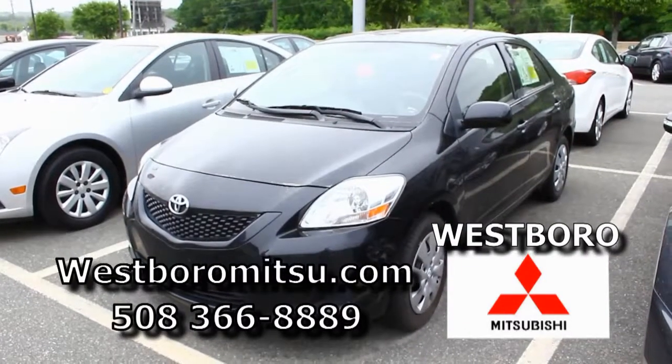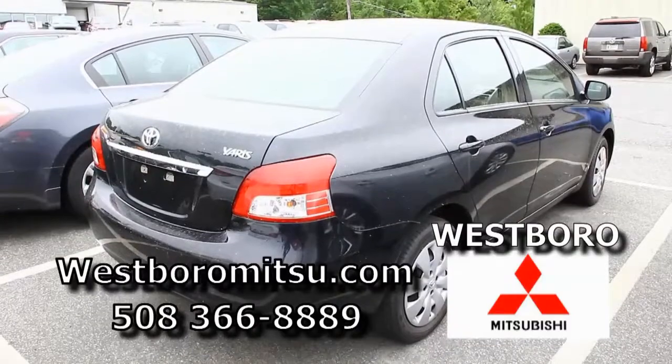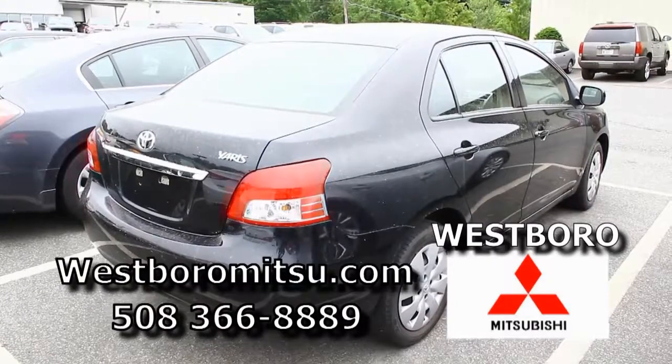We have a 2012 Toyota Yaris — it's black, still under factory warranty, low miles, one owner. We also know the service records on this, and with good credit, $200 a month.